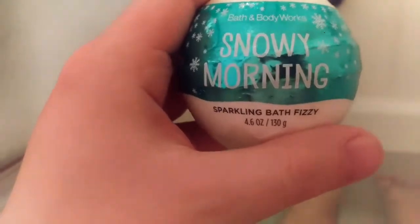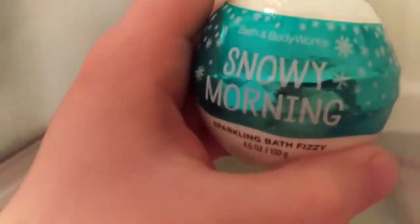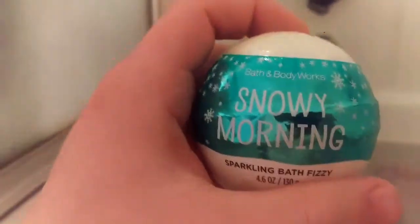Everyone, Chase in the Tub here with another bath bomb demo and review. Continuing on with the holiday spirit, we have Snowy Morning by Bath and Body Works. I picked this up last year, just getting around to using it.